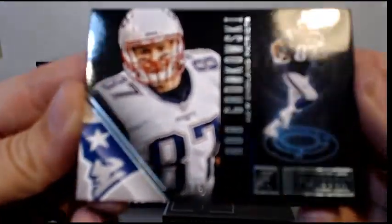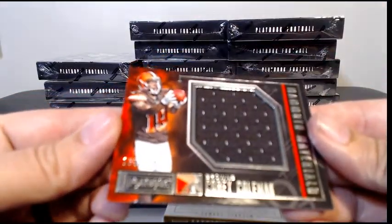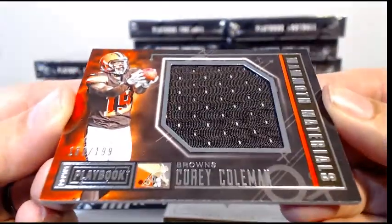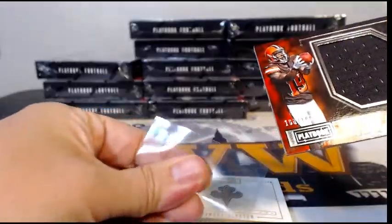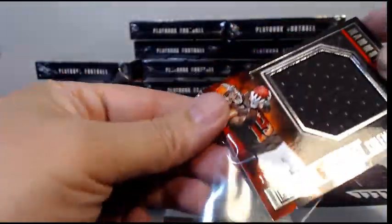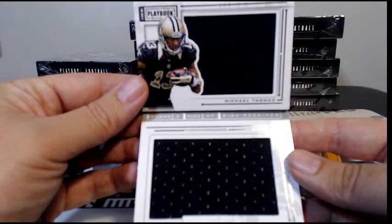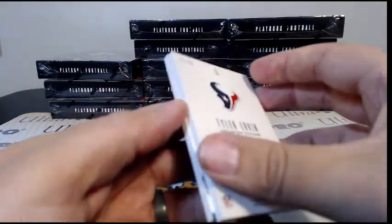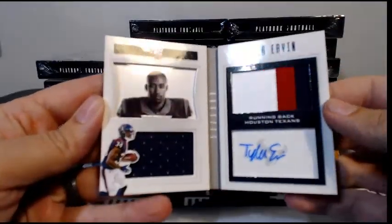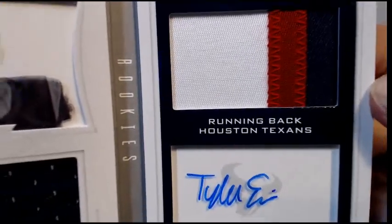Gronk base parallel to 49. Then we have for the Browns, Corey Coleman jumbo relic 168 out of 199 — going to Cleveland, Corey P, congratulations. Next up for the Saints, it is a rookie book numbered to 149, Michael Thomas dual patches going to the Saints — Sean R, congratulations. Then we have a Tyler Ervin for the Texans, numbered to 299, a nice three-color patch auto with single color in the bottom right, going out to Houston — Dustin M, there's a nice patch for you.